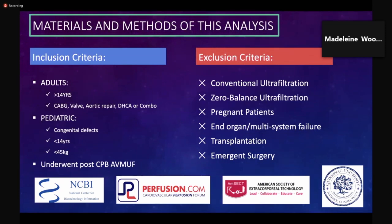Results were examined for data points such as age, weight, blood volume, chest tube drainage, postoperative bleeding, blood transfusion volume, ICU stay, hospital stay, hematocrit, IL-6, IL-8, tumor necrosis factor alpha, and mortality. Adult subjects were over 14 years of age and included those undergoing coronary artery bypass grafting, valve repair or replacement, aortic surgery, and combinations thereof. Pediatric patients were undergoing CPB for repair of congenital defects and were under 14 years of age and 45 kilograms. Patients who underwent post-CPB AV MUF and studies utilizing zero balance or conventional ultrafiltration were excluded, as were patients who were pregnant, in end-organ failure, had organ transplantation, or were emergently operated on.